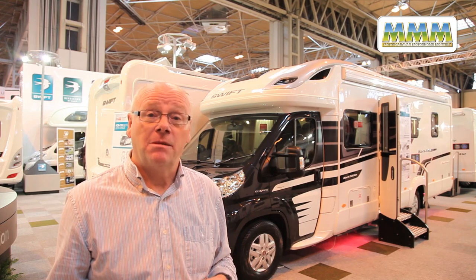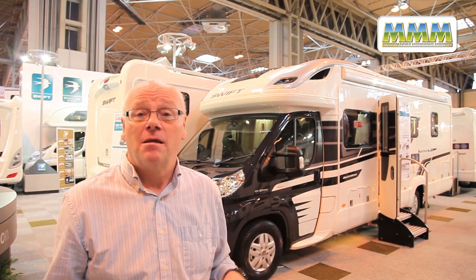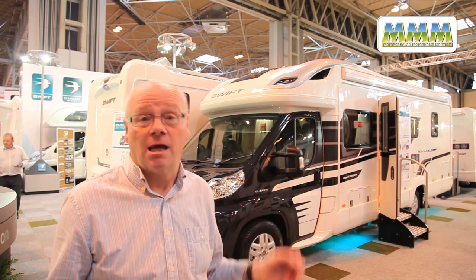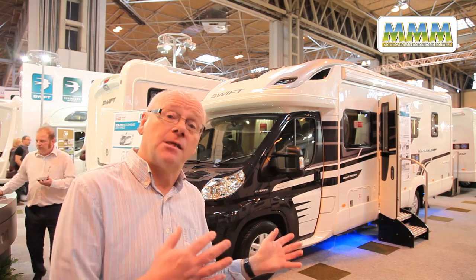Swift's Black Edition models have been built to celebrate the company's 50th anniversary in business. They feature special graphics plus a whole load of extras fitted as standard. This is the 625 Contiki which features a fixed island bed layout inside. So let's go inside and take a look.